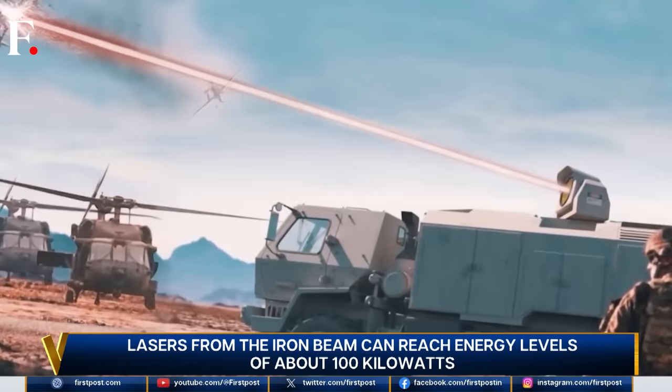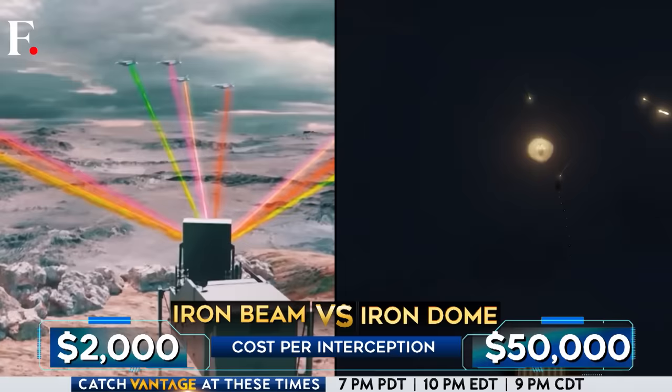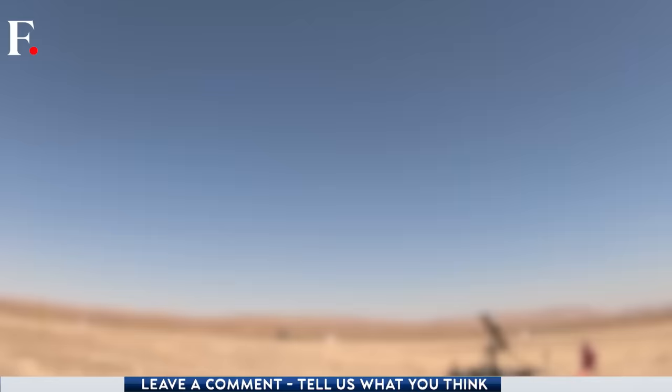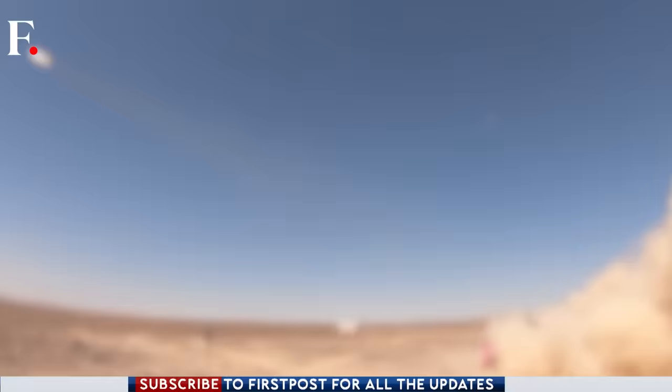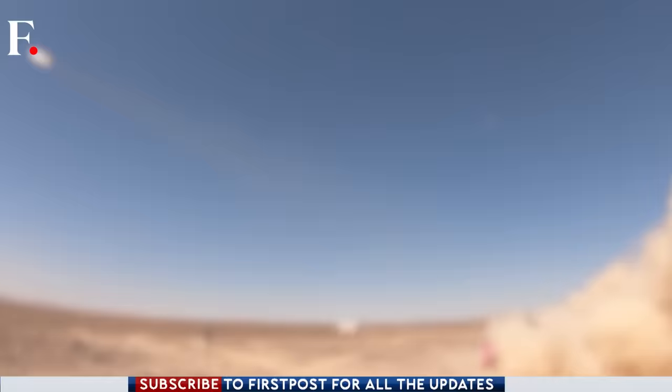The Iron Beam will initially serve as a short-range laser defense support system, mopping up projectiles that slip through the Iron Dome. Over time, lasers will grow stronger and could eventually replace costlier systems. While building the Iron Beam isn't cheap, using it is relatively cost-effective — Israel says it costs about two thousand dollars to destroy an incoming threat, compared to fifty thousand dollars per Iron Dome interceptor missile. The Iron Beam's deployment marks a milestone, signaling the beginning of the age of laser warfare.